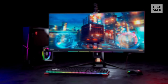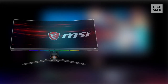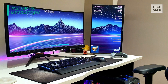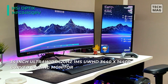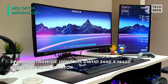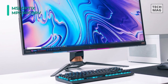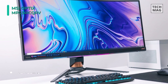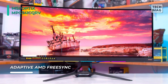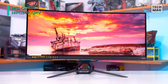The MSI Optics MPG341CQRV Curved Adaptive Sync VA Gaming Monitor features an 1800R curvature which places users in the middle of the action for a more immersive experience. As a gaming-focused display, it also has a fast 120Hz refresh rate, a 1ms response time, and it supports Adaptive Sync technology. With a vertical alignment panel, it has a 3440x1440 UW QHD resolution, a 3000:1 static contrast ratio, and a 400cd/m² brightness rating.